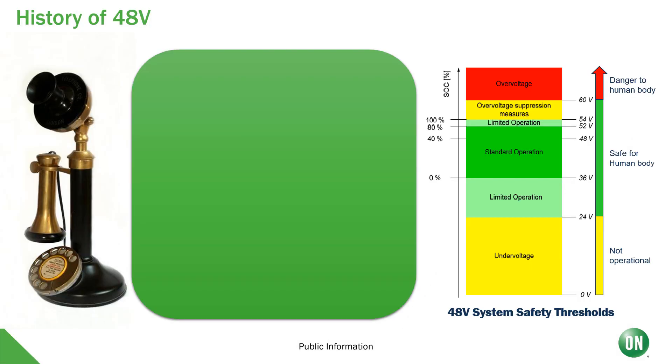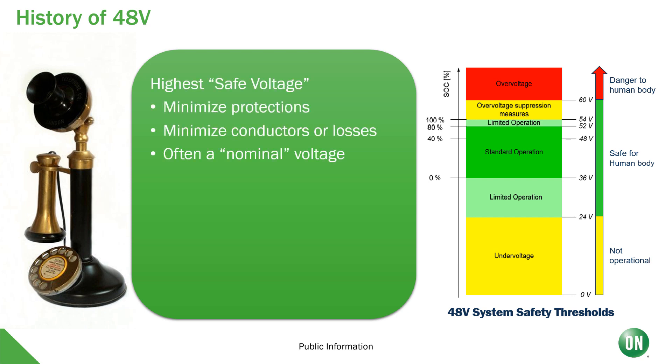Let's first talk about the history of 48 volts. It's actually the highest safe voltage used in systems, which is defined as below 60 volts. Above that, you have to have additional insulation or isolation as well as protection measures for the user. Also, 48 volts is high enough that we can minimize our conductors or our losses, and it's important to know that 48 volts is often a nominal voltage.